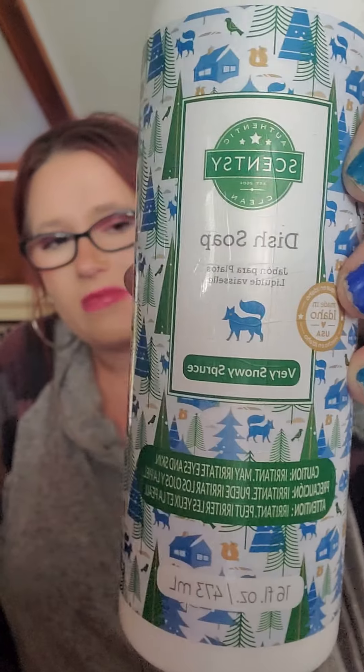And then there's a theme here — Very Snowy Spruce Dish Soap. This smells like pine. I loved it — it smells so good. I don't think it's available anymore since we're into the spring and summer catalog. It could be in the clearance section, but I'm not sure.